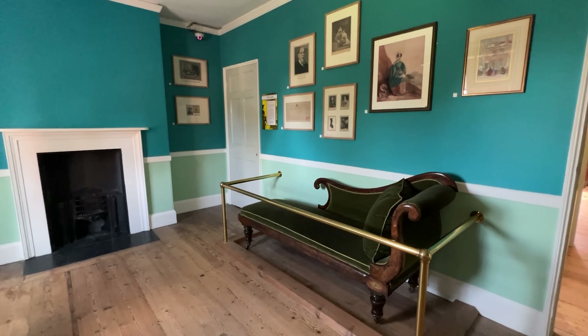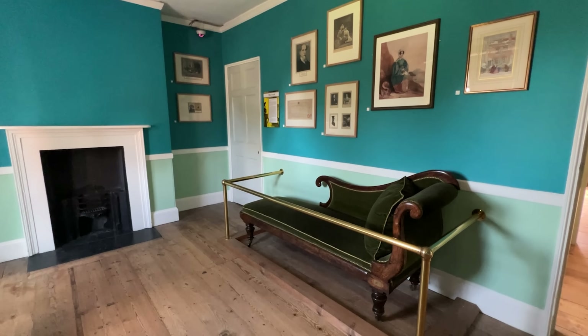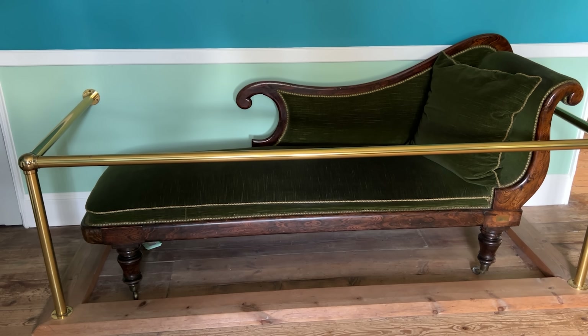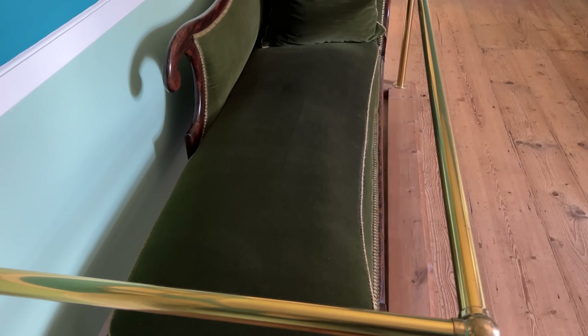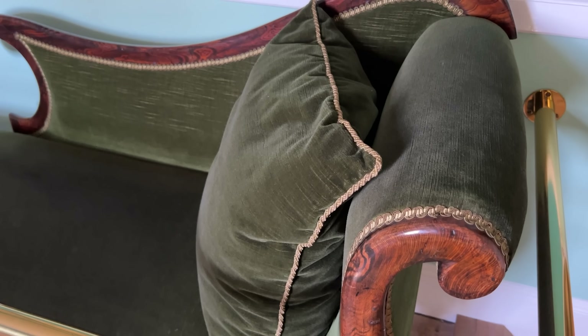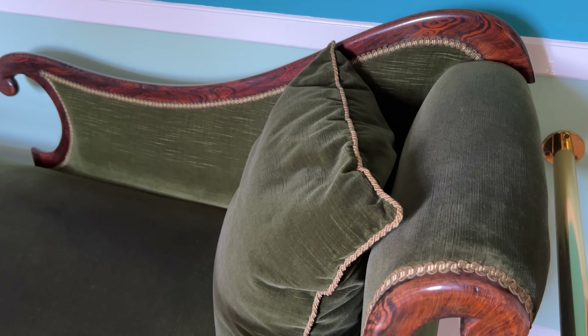The largest and most important item is this dark green couch, donated to the museum by Charles's sister-in-law Georgina Hogarth. It came from Gadshill Place, Higham, Kent — the last property he owned. It's believed he died on this couch on the 9th of June 1870 at the age of 58, although there is some speculation over this claim by some biographers.